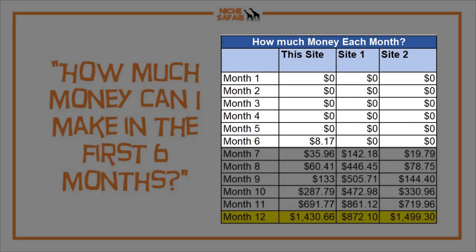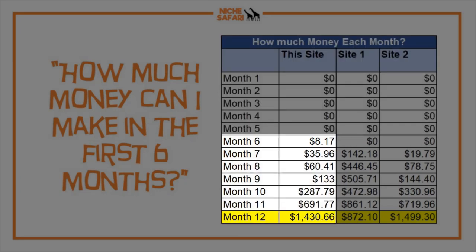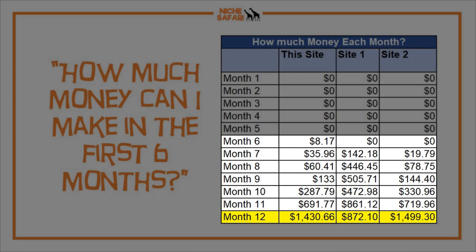How much money can I make in the first six months? Do not expect to make any money in the first six months. But just like traffic hopefully doubles between months six and eleven, you should also see revenue double. Revenue went from $8 to $35 to $60 to $130 to $280 to $690 and finally $1,430 in month twelve. Previous sites showed very similar patterns — nothing in the first six months, then big growth in the second half of year one.